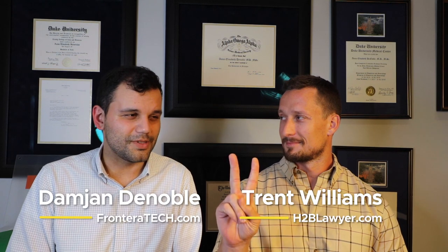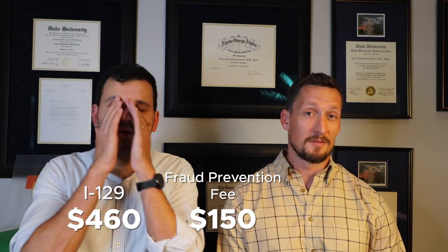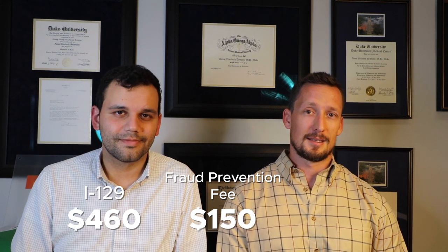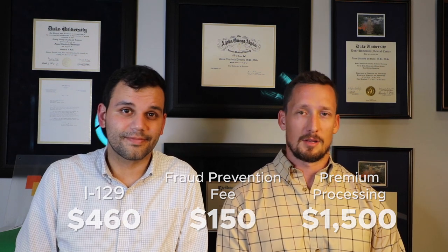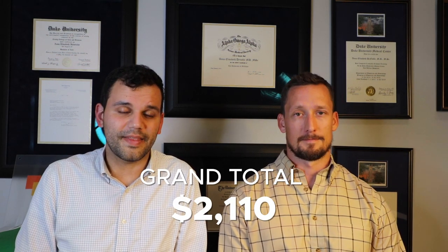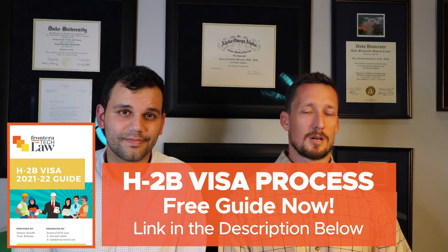And how many copies do we send? Two copies of everything except for the check or checks. The payment is $460 for the I-129, $150 for a fraud prevention fee, and $1,500 for the premium processing, which comes to a total of $2,110. That's as of October 14th, 2021 — it could go up. So definitely read those instructions and make sure you know the proper fees.